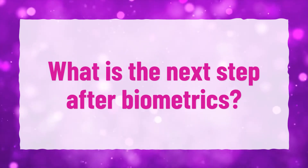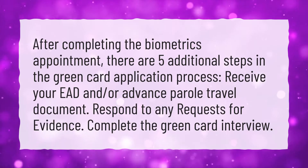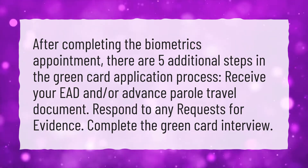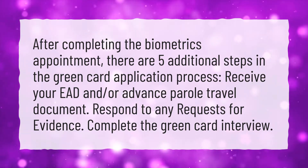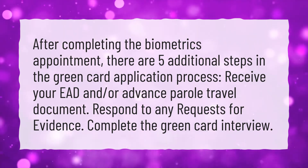What is the next step after biometrics? After completing the biometrics appointment, there are five additional steps in the green card application process: receive your EAD and/or advance parole travel document, respond to any requests for evidence, and complete the green card interview.